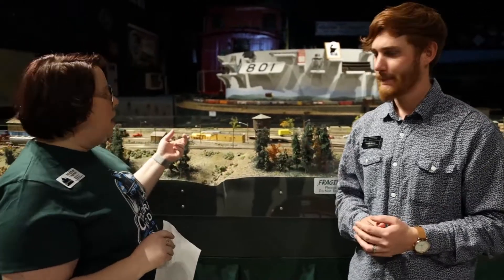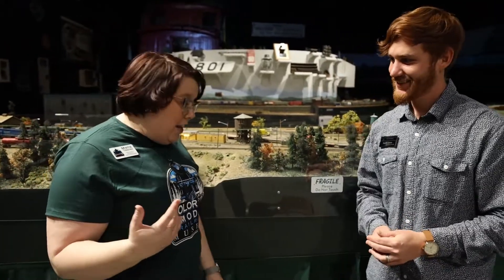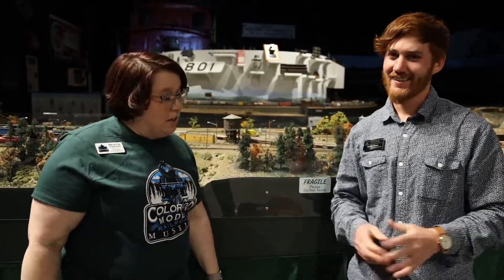Art is in everything we do — whether it's modeling here, getting dressed for the day. We are a piece of art. The clothing we wear — your shoes are just as artistic as mine.